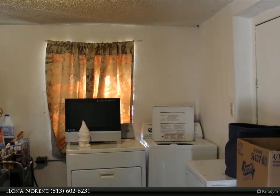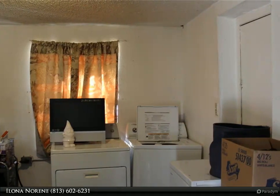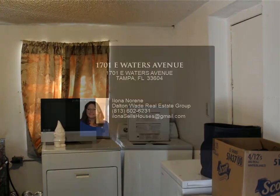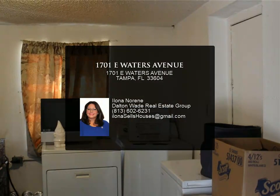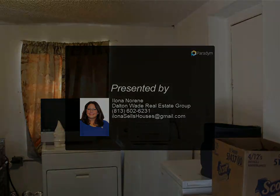The expansive yard offers income potential and limitless possibilities for outdoor enjoyment, with plenty of parking for guests. A storage unit adds functionality to the property, making it an ideal investment opportunity located in a prime area with an easy commute — a truly compelling opportunity.